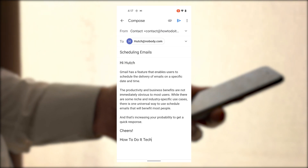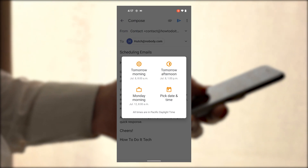On mobile, using the Gmail app, you can access the same menus via the three dots and then Schedule Send.